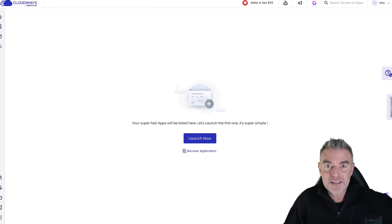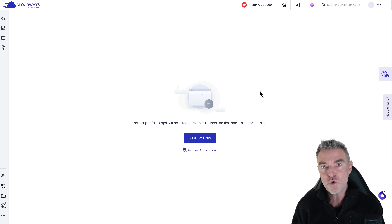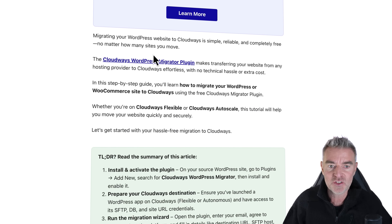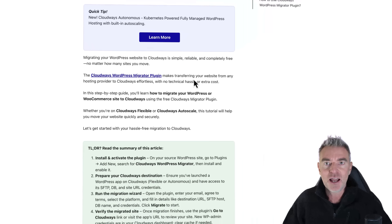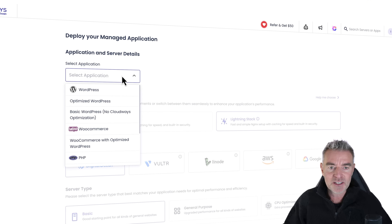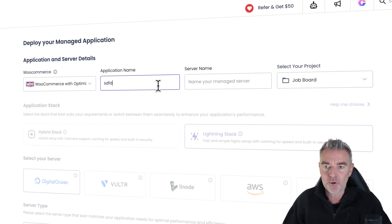Here I am in my Cloudways account. As you can see, we've got the launch now button, so this is a very simple process. I'm showing you how to set up a brand new WooCommerce WordPress store. But if you want to migrate an existing store over to Cloudways, they've got very clear instructions and a handy Cloudways WordPress migrator plugin. You can install that on your existing site and get it over to Cloudways for much faster hosting very easily. So to begin, I'll click launch now, and at the top we can select our application. I'm going to pick WooCommerce with optimized WordPress, which is really, really quick. Then we can name our app.